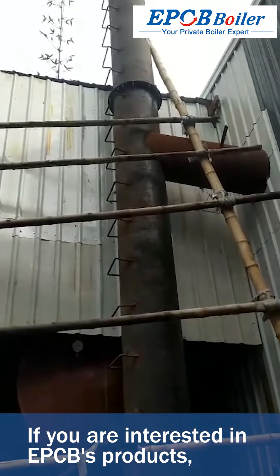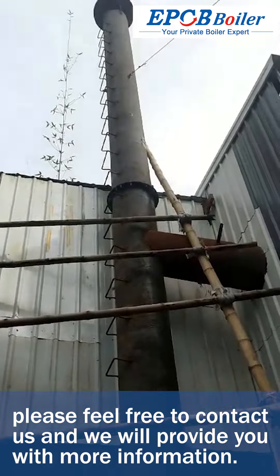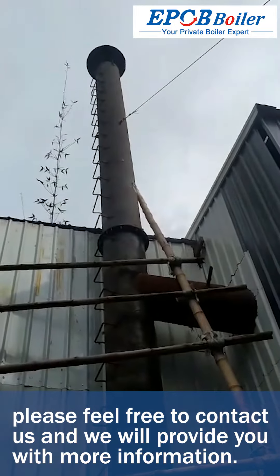If you are interested in EPCB's products, please feel free to contact us and we will provide you with more information.